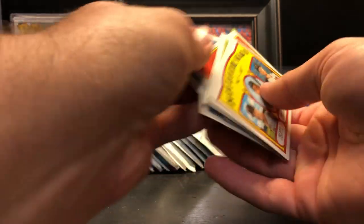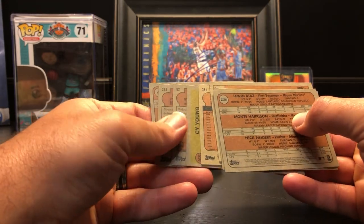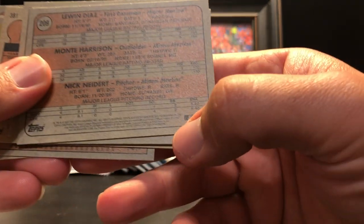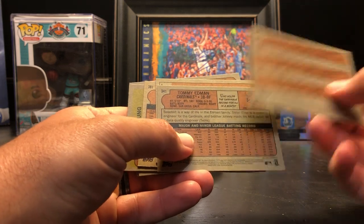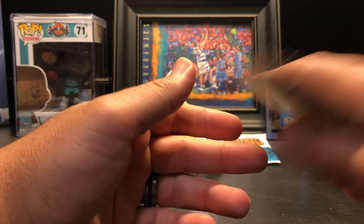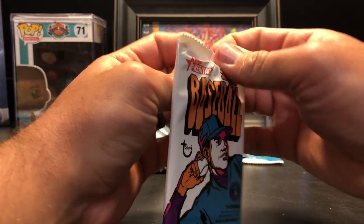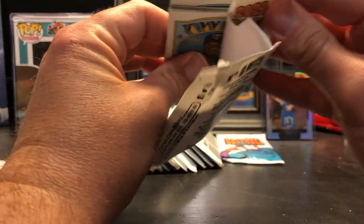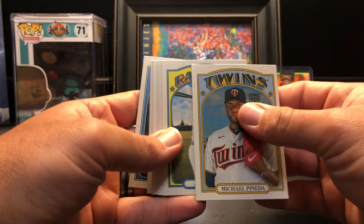I'm going to check the backs because some of these, although the code may be different — there's a code right there, it's too tiny to see. Over here in the corner it'll say if it's a variation or not. It does not look like we have any variations, just simply base cards. Let's get on to the next.